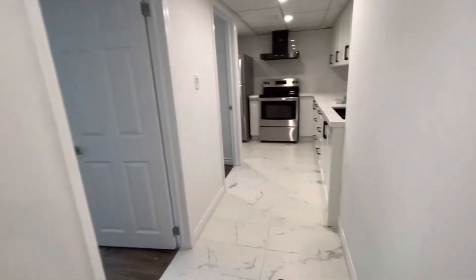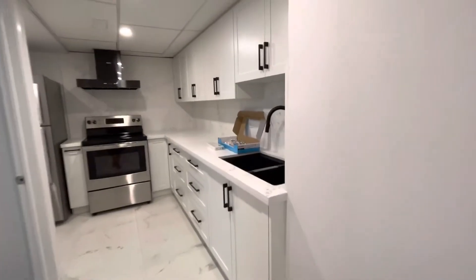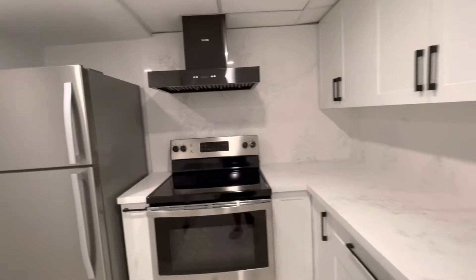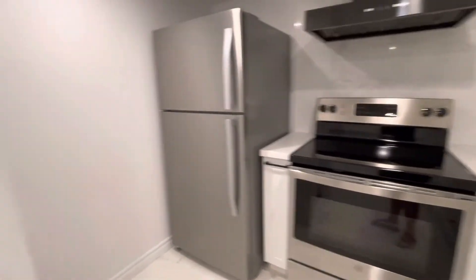And gorgeous kitchen, brand new appliances.